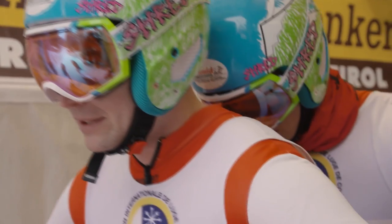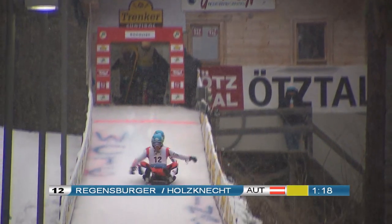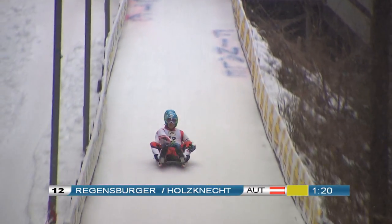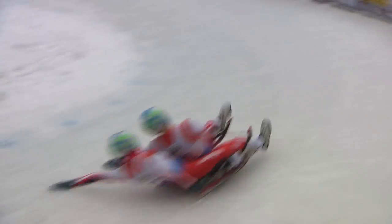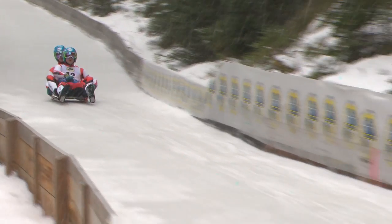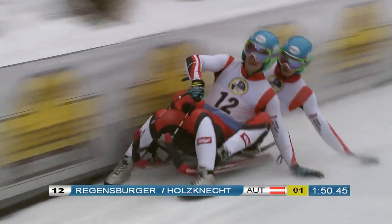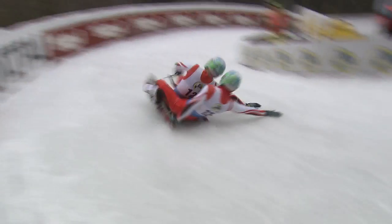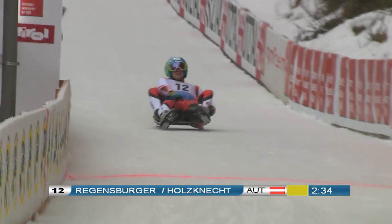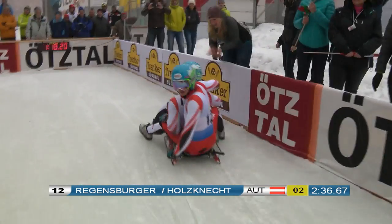How will Regensburger and Holzknecht react to this fantastic performance by the Russians? The young Austrians took third in the overall World Cup last year and their lead over the Russians is 0.26 seconds. In the upper curves, Christoph Regensburger and Dominik Holzknecht perform very well — coordination and speed are fine. In the middle part, they even extend their lead and can hope for the silver medal. But in the last part of the track they simply lack speed. At the finish line they're only 0.24 seconds back, but it's still enough to reach the podium and secure second place in the overall World Cup.